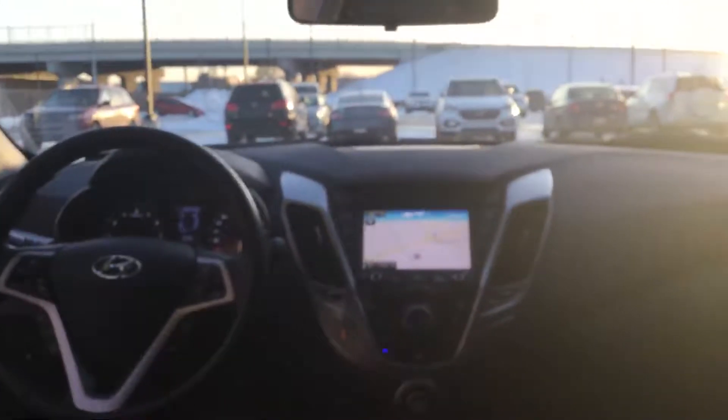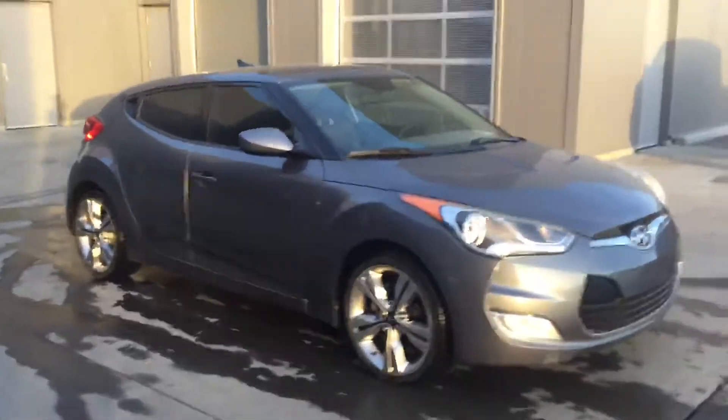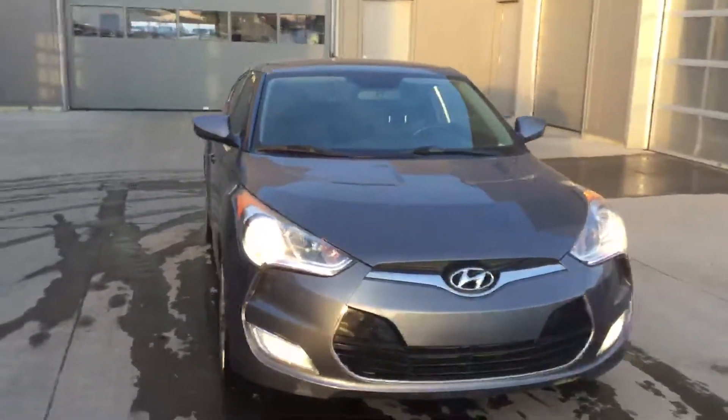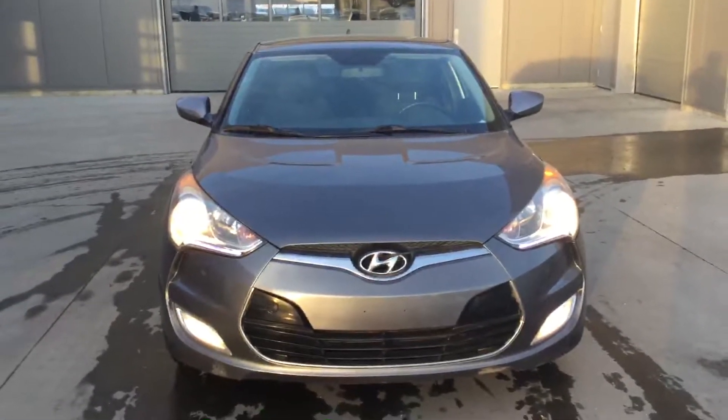Beautiful and clean vehicle. This concludes our tour of the 2012 Veloster. If you have any questions, please ask — give us a call at 371-3700.